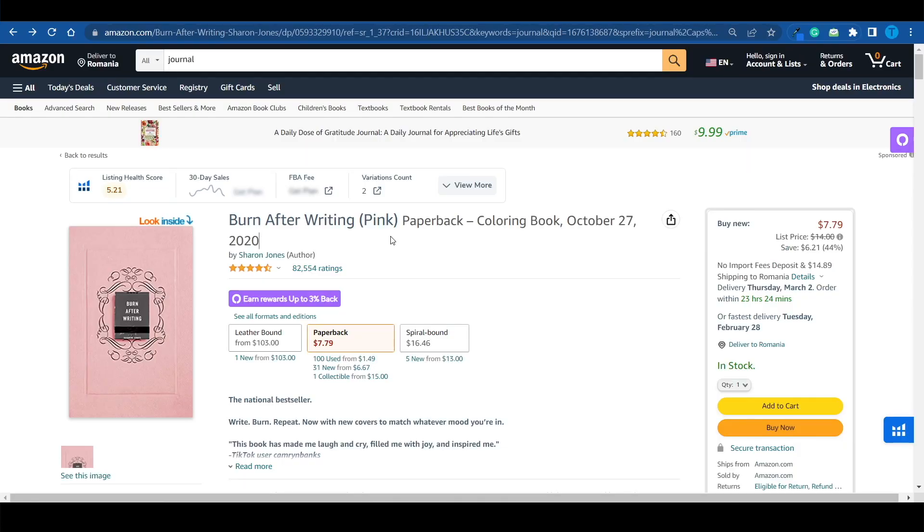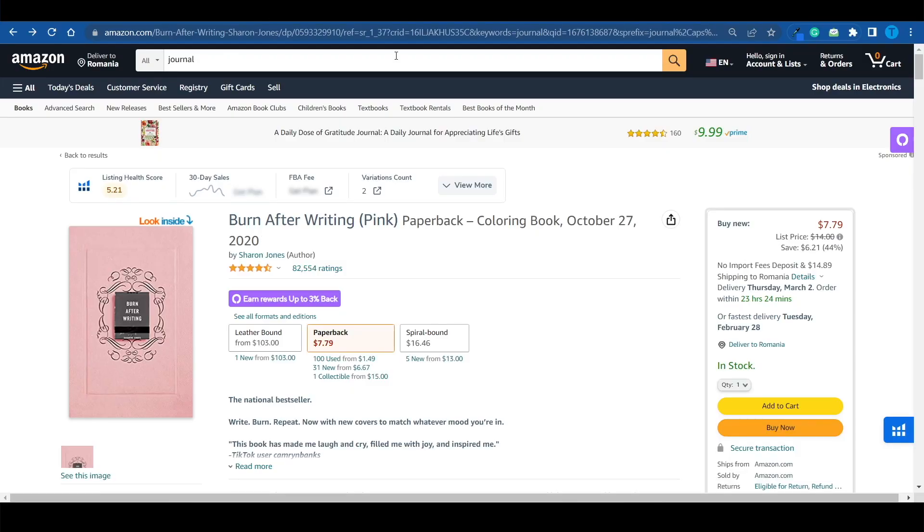So if you were questioning whether or not you can actually make money on Amazon by selling planners and journals, it is pretty obvious that you can. All it takes is one good idea. Combine that with pretty good branding, and you're good to go. You just got yourself a bestseller. And obviously, there are a bunch of other things you can do to maximize your chances.